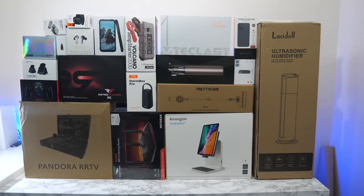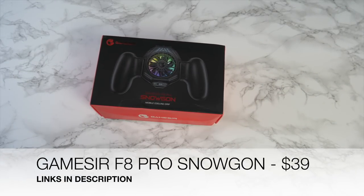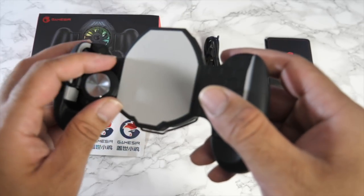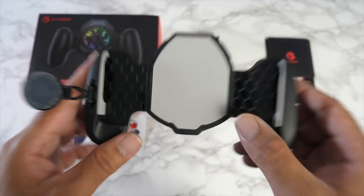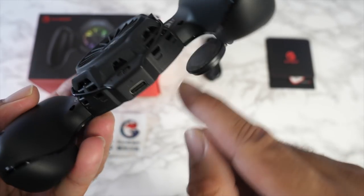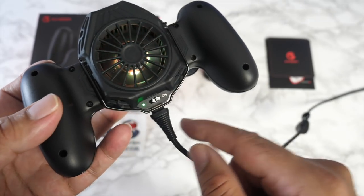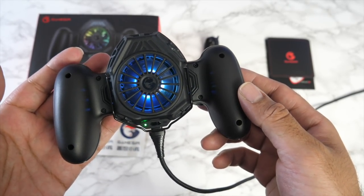First cool product is the GameSir F8 Pro Snow Gone — a mobile cooling grip. On the back you've got a cooling fan, and on the front you've got a conductive silicon pad designed to keep your phone cool throughout your gaming session. It gives you a very nice ergonomic grip. There's a power switch on the back and a USB-C port — no built-in battery, so you plug in a USB-C cable for power. Flick the switch and the fan immediately starts spinning, with cool-looking RGB lights.